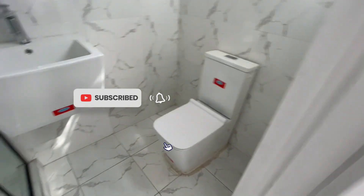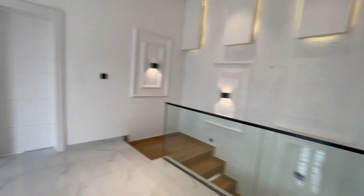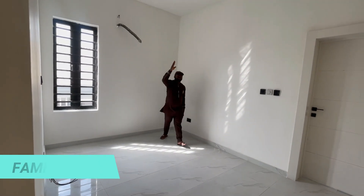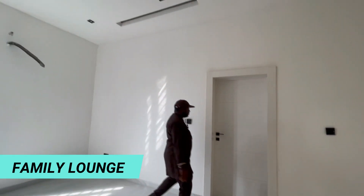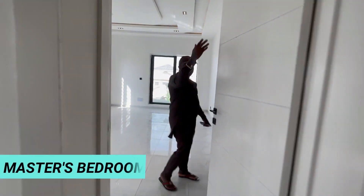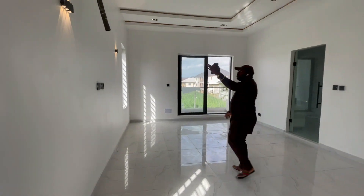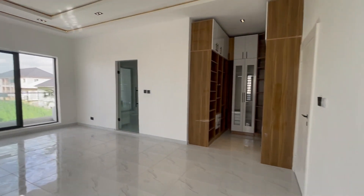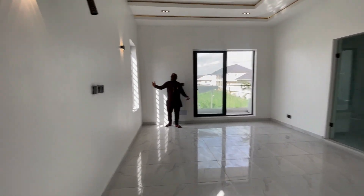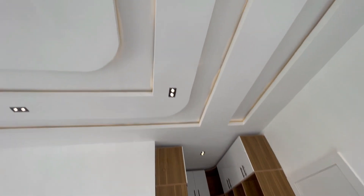You have a very special family lounge with the inbuilt speaker, spotlights and LED lights. Here you have the master bedroom — you can see the white doors, the lovely POP ceiling, nice design, wall lights. You can see how bright the house is with natural light coming all the way in from outside.